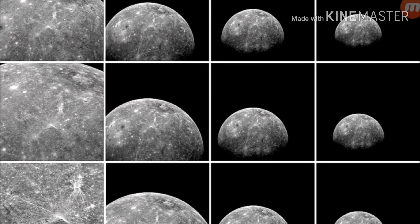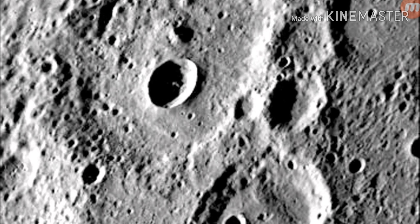They have many similarities, like their phases and their looks. You wouldn't be able to tell the difference between the Moon and Mercury zoomed in.